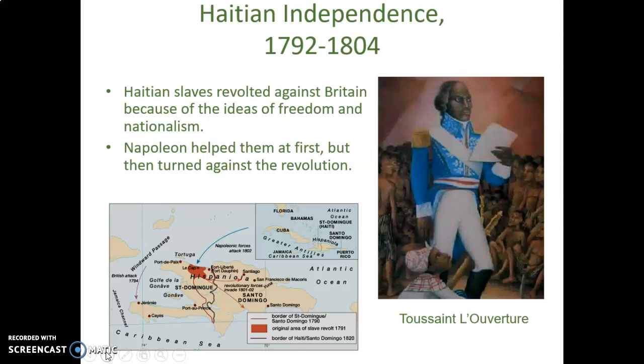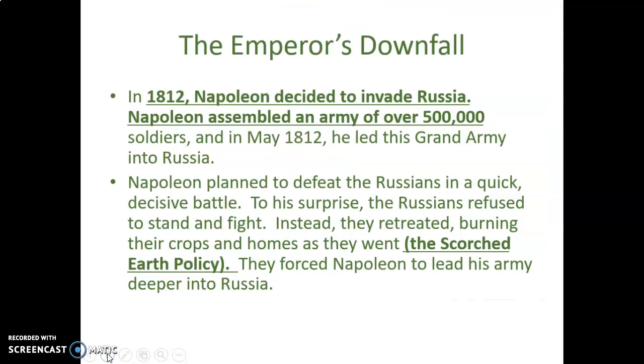In 1812, Napoleon decided to invade Russia. He assembled an army of over 500,000 troops — right after losing over 300,000 troops in Spain. He gathered these troops from all over his European Empire, so they were not all French soldiers and would not be as loyal. He led this grand army into Russia.